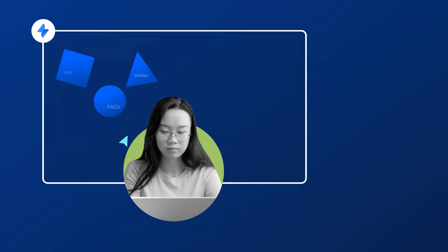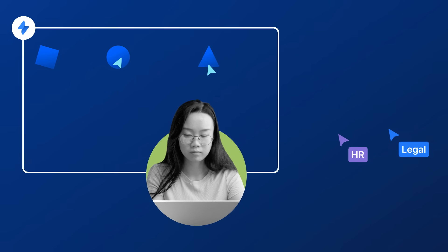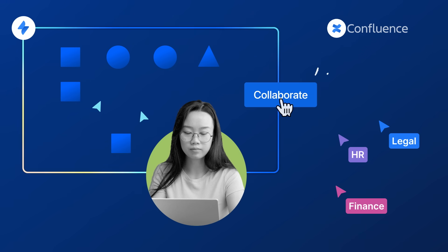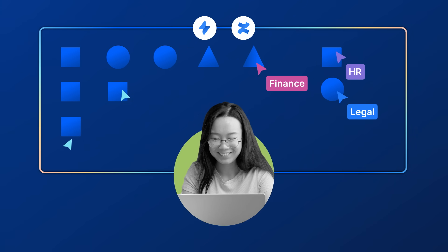But Amy's team can't do it alone. She needs help from other teams to write and edit Knowledge Base articles, but doesn't need them to manage requests in Jira Service Management. Thankfully, by simply adding Confluence, the entire team can easily collaborate to improve and maintain their Knowledge Base.